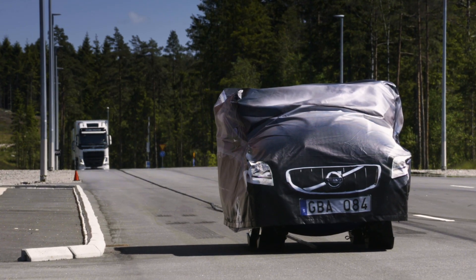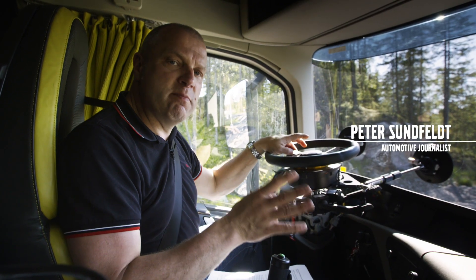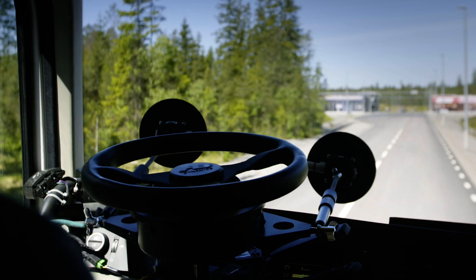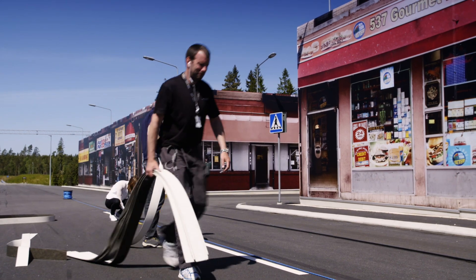Welcome to a very high-tech Trucks Anatomy. I'm feeling a bit like I'm in a futuristic movie because this truck is driven by a robot. And this is how Volvo Trucks active safety systems are tested and verified.